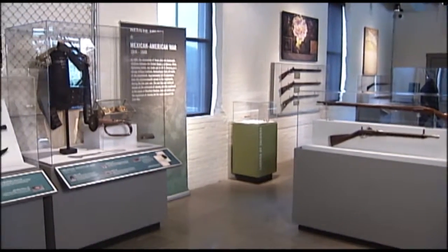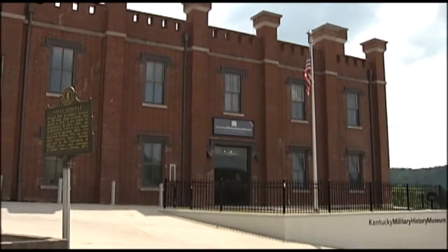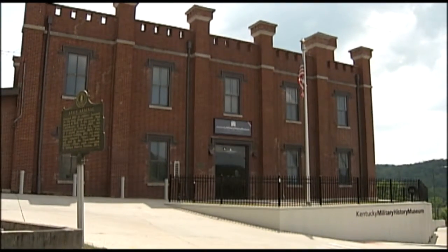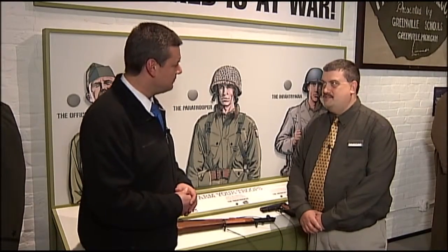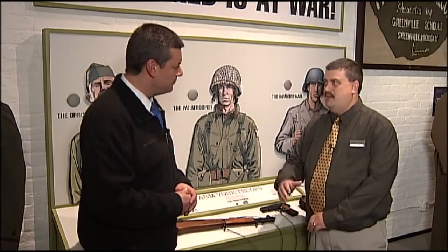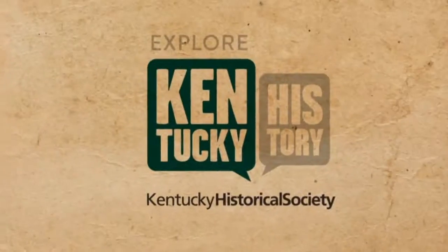We want to encourage folks to come out to the Kentucky Military History Museum here. I keep saying it's a new renovation, but you guys have been up and running with this new look for a few years. We opened in 2011, but we've continually expanded the exhibit. It is definitely something to take in here in Frankfort. We hope to see you next time right here on Kentucky History Treasures.